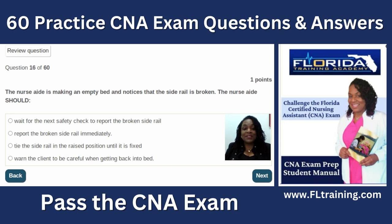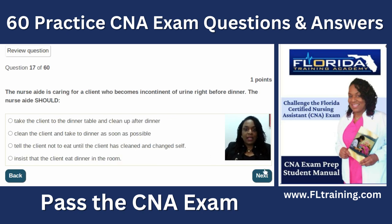Question sixteen: the nurse aide is making an empty bed and notices that the side rail is broken. The nurse aide should report the broken side rail immediately. You're going to replace that bed before ever putting a client in it. Report to the nurse so a new bed can be arranged for the client's room.